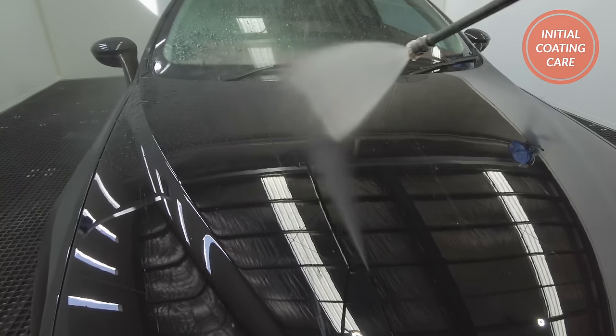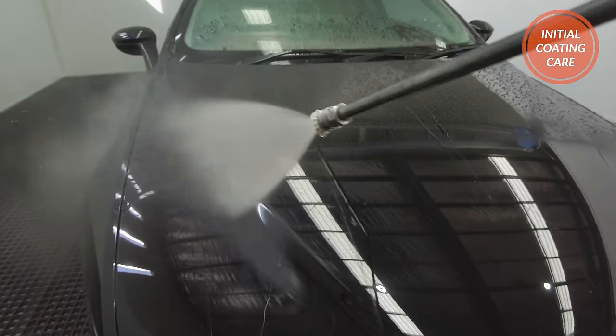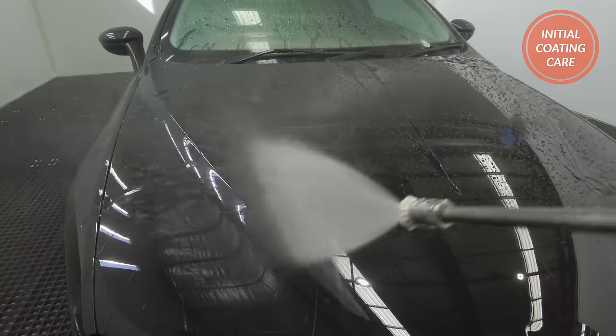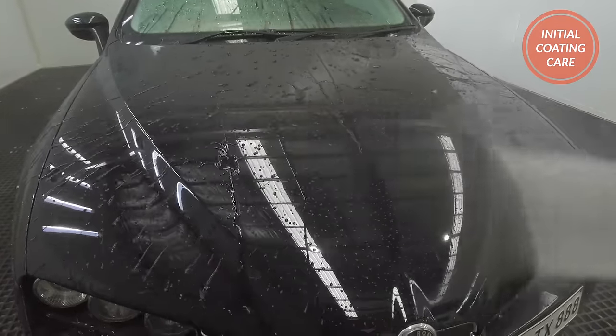Look, I get it — not everyone is able to store a freshly coated car indoors or have the right weather to UV cure it outside. And if you can't, it doesn't mean you've destroyed your coating. But it would be a lie to say this doesn't matter, because it does and it could be the difference between halving or doubling a ceramic coating's life over the long haul.